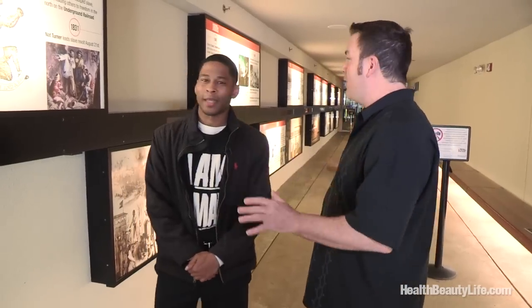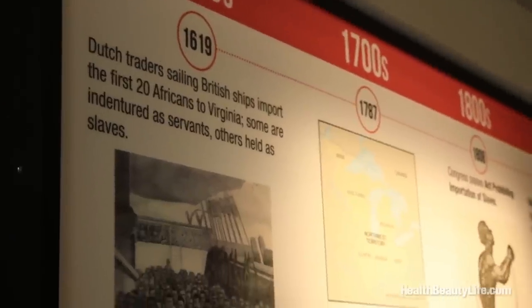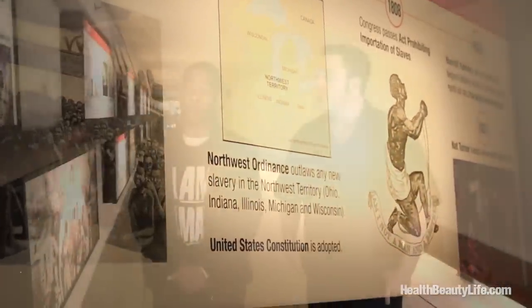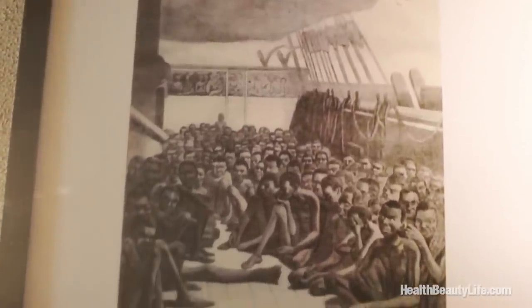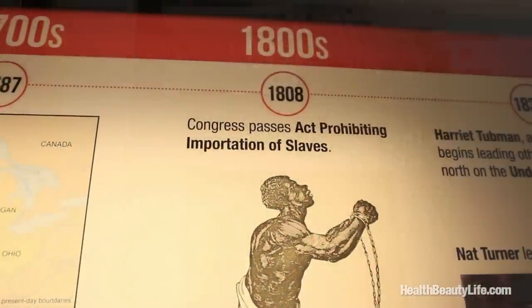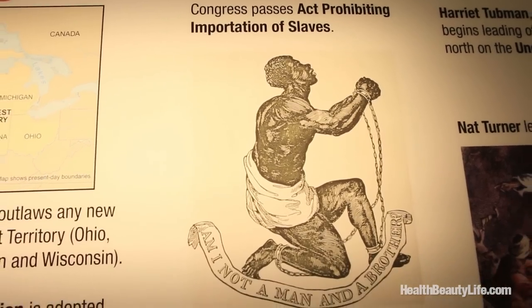Well what do we have here? We're starting out and this is the tunnel you come in. This is basically a condensed timeline of what you would have seen in the original Civil Rights Museum which opened here in 1991. Beginning in the year 1619, 20 African slaves were brought to this country in Jamestown, Virginia and they were sold into what we call slavery. Many African Americans and some white abolitionists would try and fight against the oppression of slavery, taking both civil and violent approaches.